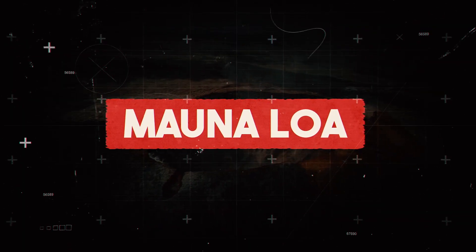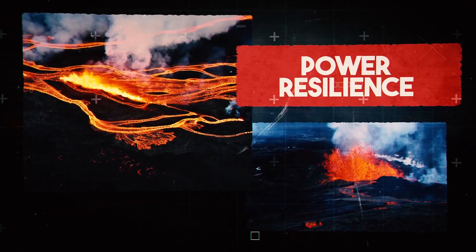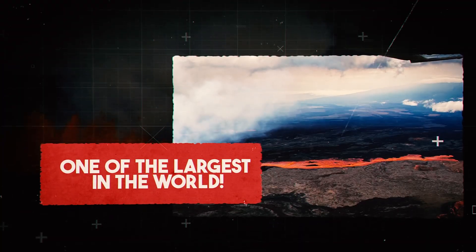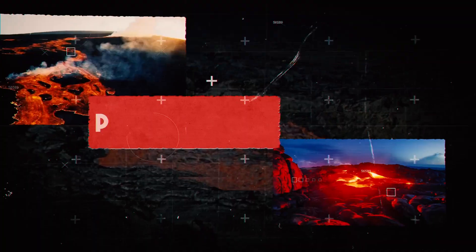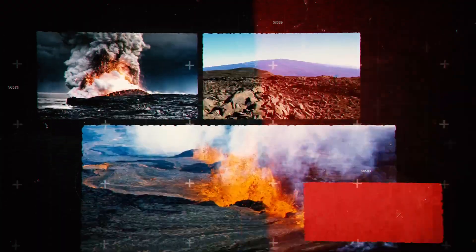Rising out of the Pacific Ocean, Mauna Loa stands as a symbol of power and resilience. A giant among giants, this shield volcano is one of the largest in the world, covering an area of over 2,035 square miles. Mauna Loa's slopes are dotted with hundreds of vents, each telling the story of its long history of eruptions.